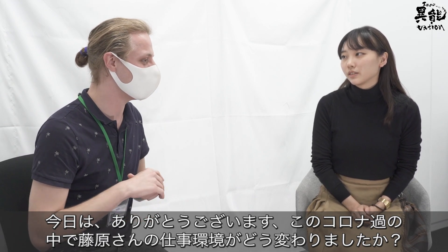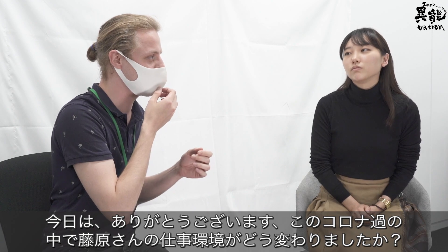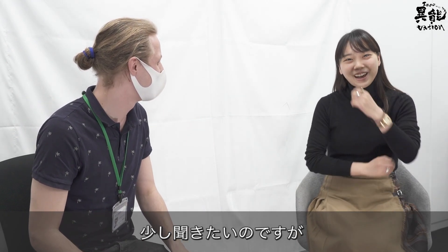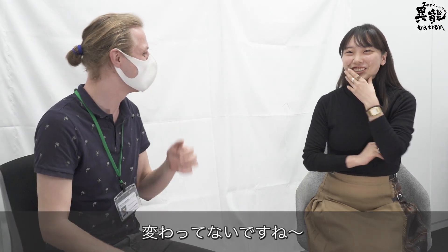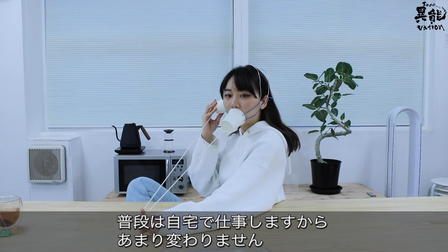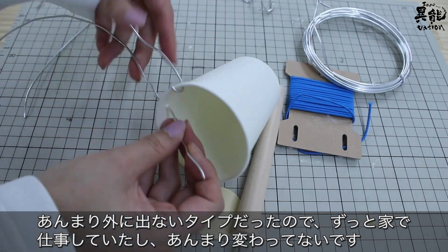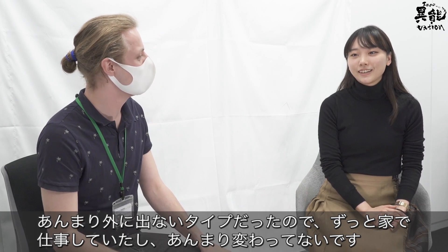I'd like to talk a little bit about how your work has changed since the new normal, since COVID. Has anything changed necessarily? I haven't changed, because I usually stay at home to work. I was the type to go outside, so I was working at home and I didn't work at all during that time.